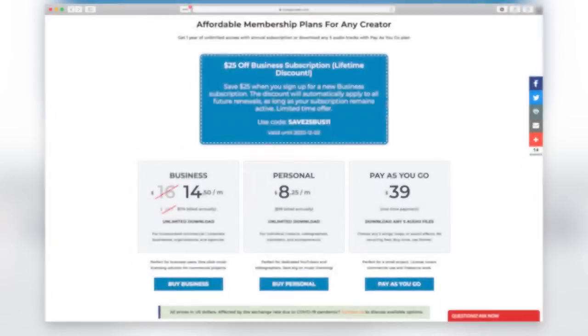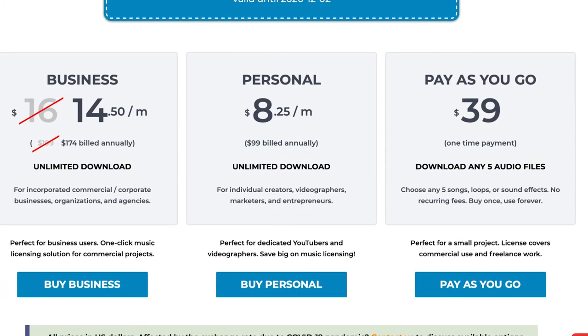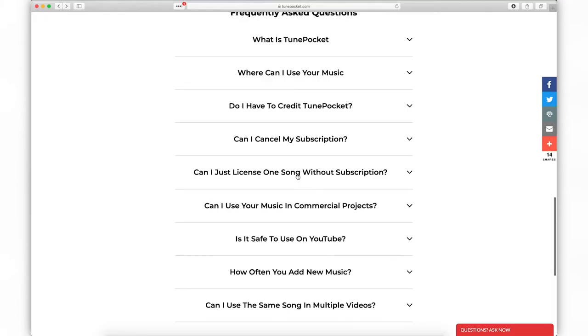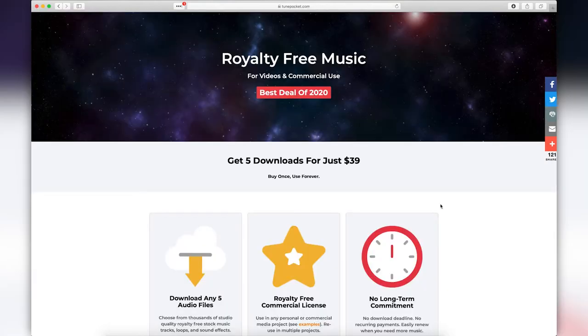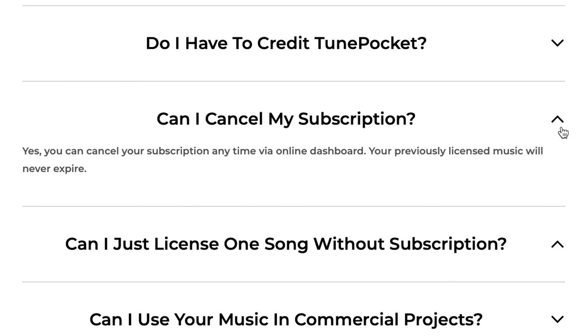So, why TunePocket? Many music libraries offer unlimited subscriptions, and of course TunePocket does too. But what if you don't really need that unlimited subscription? With TunePocket, you can choose between that unlimited download subscription, or you can get just a couple of soundtracks for a small project. Plus, you can upgrade or downgrade anytime as your needs change.